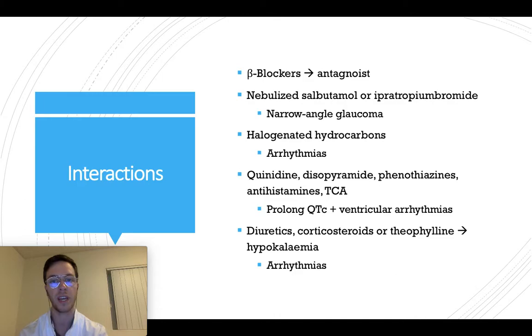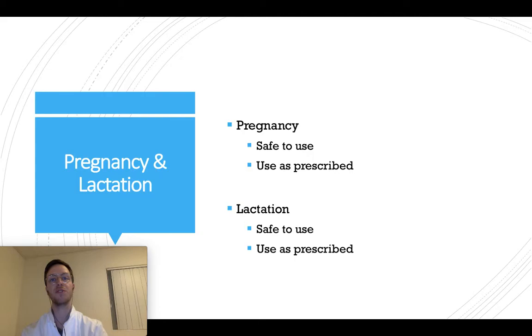When combining with halogenated hydrocarbons, it may lead to arrhythmias. When combining with quinidine, disopyramide, phenothiazines, antihistamines, or tricyclic antidepressants, this may lead to a prolonged QT interval and ventricular arrhythmias — this can be dangerous, so please be careful. Lastly, when combined with diuretics, corticosteroids, or theophylline, it may lead to hypokalemia, which may lead to arrhythmias, which can also be dangerous.